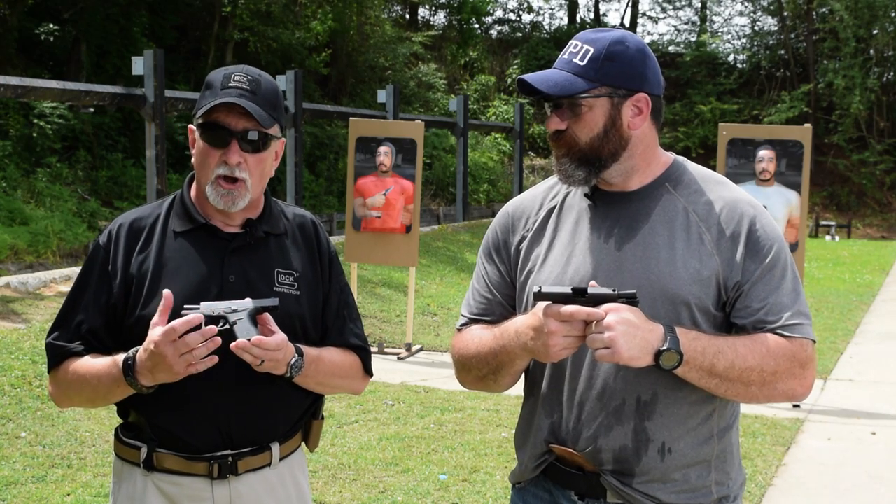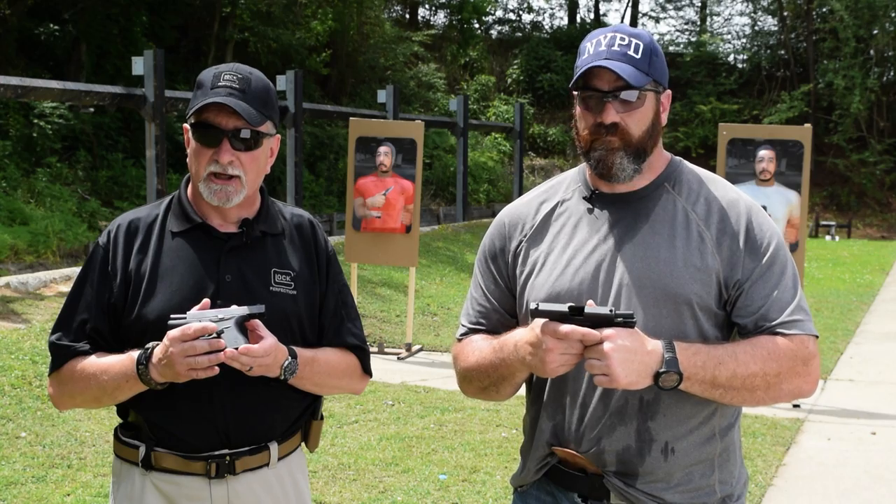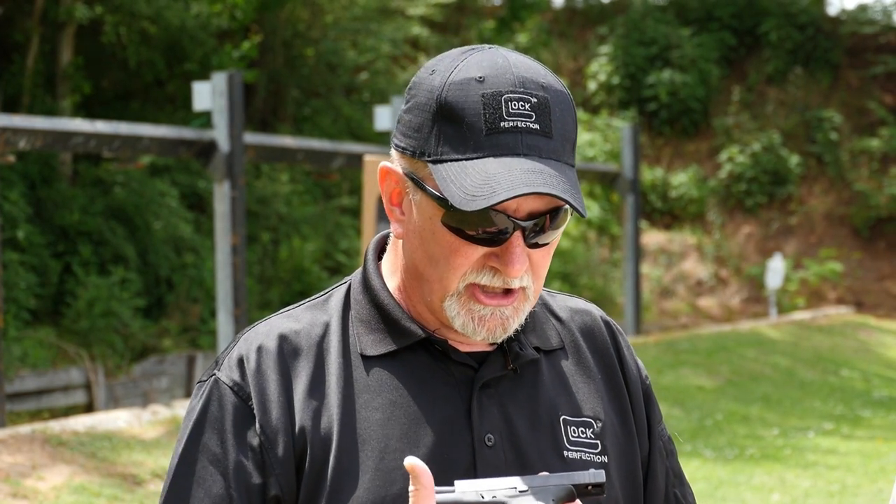The G43 is slightly longer and slightly larger than the 42 — just very slightly. It also holds six in the magazine, one in the chamber, has the Gen 4 texture on the grip, a larger magazine catch, and a double recoil spring. That double recoil spring gives it really light recoil for a small 9 millimeter.